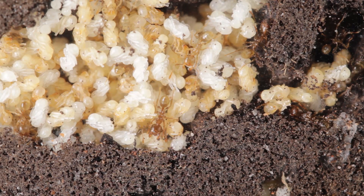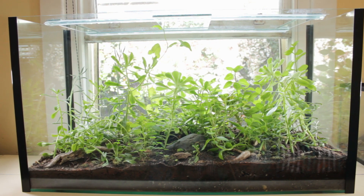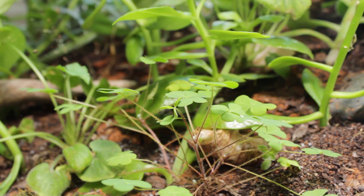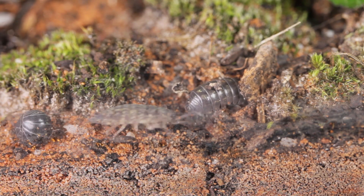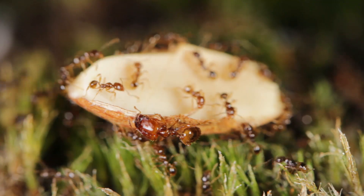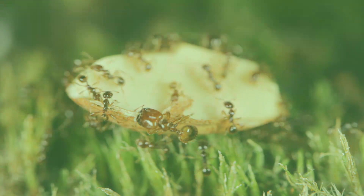Hi guys, my name's Jordan and in this video we're taking a look at a massive ant colony of mine, housed in a metre long terrarium, living alongside an abundance of plants and other invertebrates too. They are Pheidole, commonly known as big-headed ants.